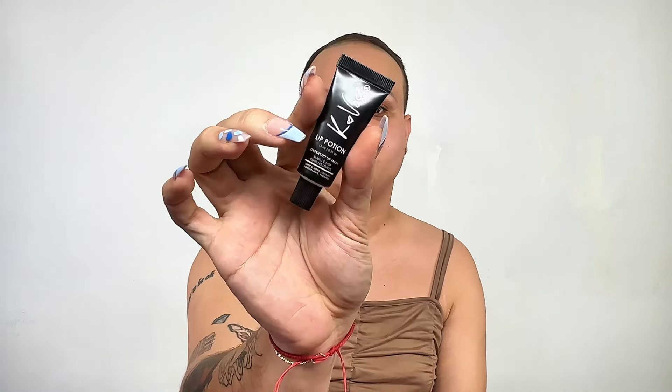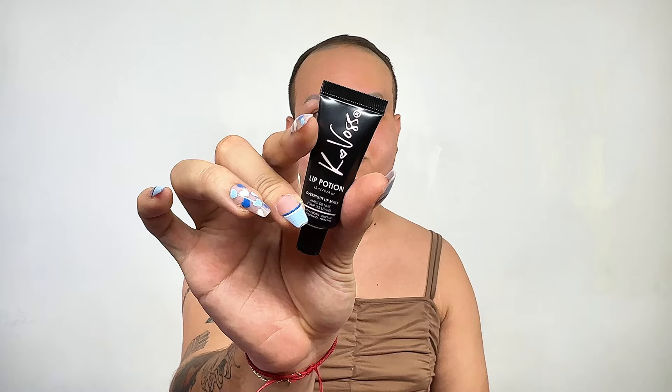For $14 you get the glam bag, but if you want a little bit more and you want full-size products, you can get the BoxyCharm box, which includes five full-size products. Let's go into it and see what they sent me this month. The first product I see right here is an overnight lip mask from K-Boss. I don't think I've heard about this brand before. This is one of those things why I love Ipsy BoxyCharm — they really do introduce me to a lot of new brands I never heard about.